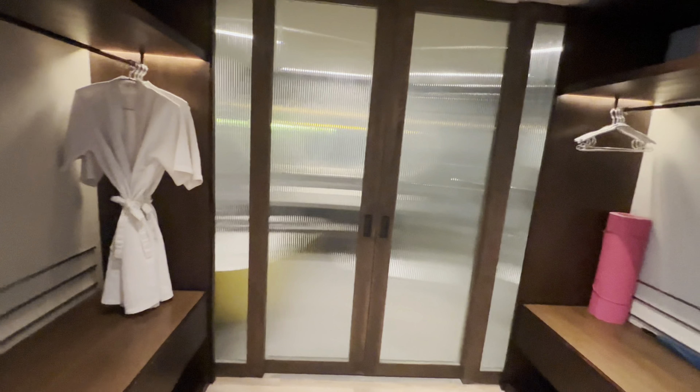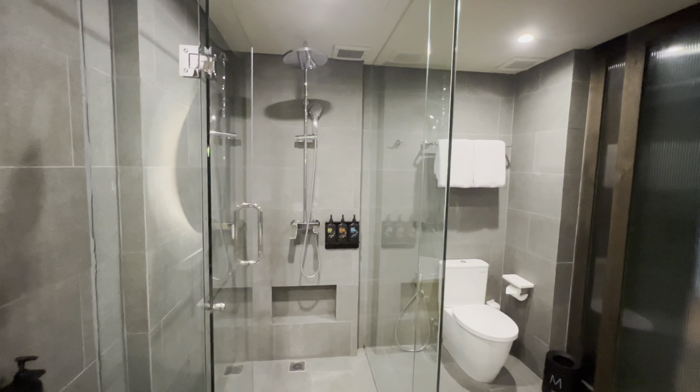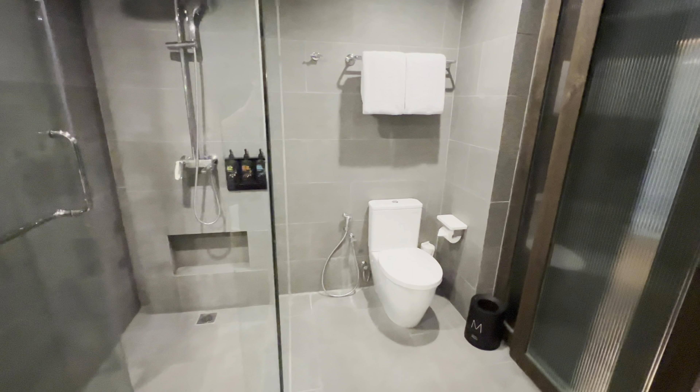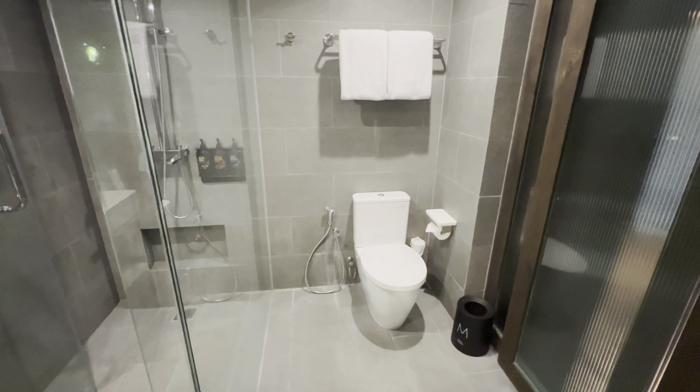Now let's check out the bathroom. We've got a beautiful freestanding bath with a nice tray so you can watch YouTube whilst you're having a bath. Got some pretty cool toiletries, loads of accessories, and a double sink. Twin shower — overhead and handheld — again with loads of accessories, a toilet, and the obligatory bum gun.